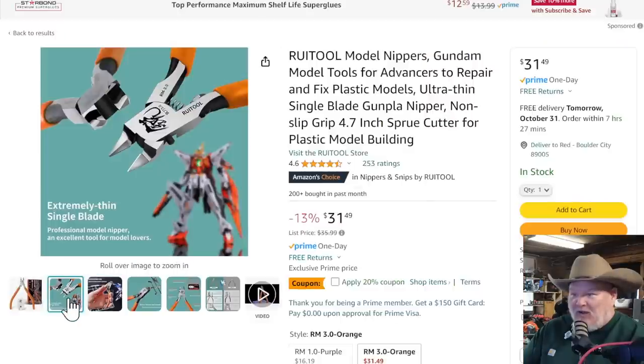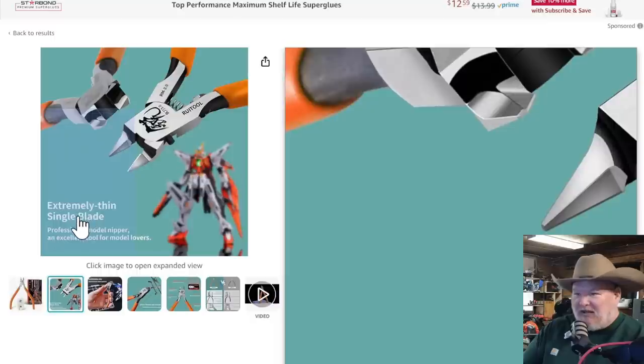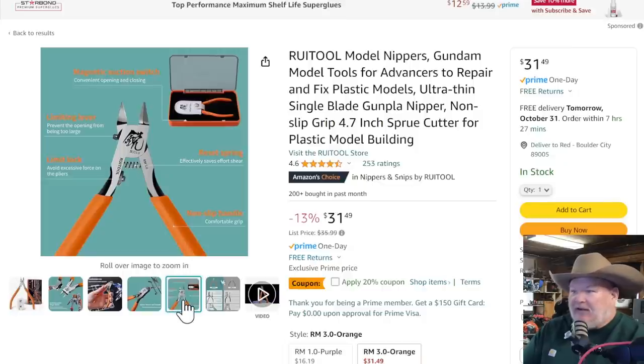Now they've got nippers — for Gundam model tools for advanced repair. I know what Gundams are, but they look like great little snips. The other Ryu Tool is good quality so I'm willing to give them the benefit of the doubt. Unfortunately, it does not come with a free Gundam. It's a cool little tool — it locks closed, has a magnetic suction switch, limit lock to avoid excessive force, reset spring, non-slip handle. It looks like a good little clipper for $31, but they've got a $20 coupon on it right now that knocks more than $6 off the price.